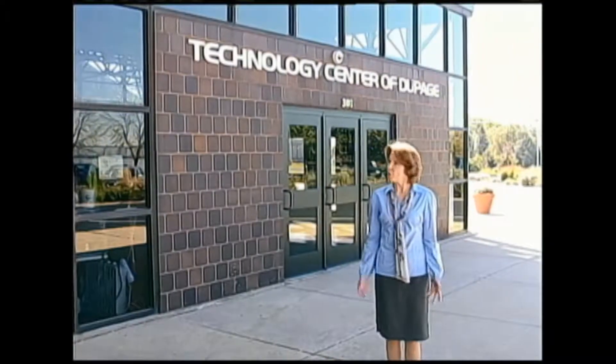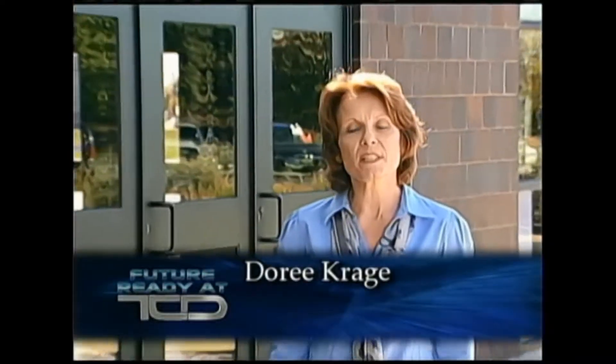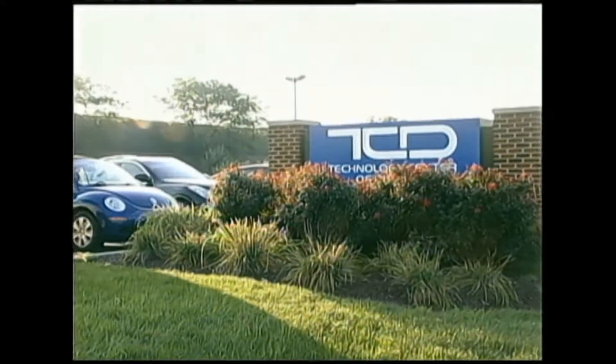Hi, I'm Dori Krogi. We're here at Technology Center of DuPage. Come inside with me and we'll take a look at Future Ready at TCD.